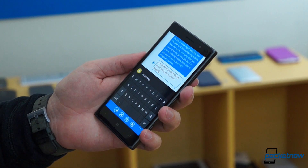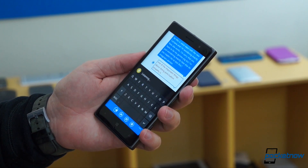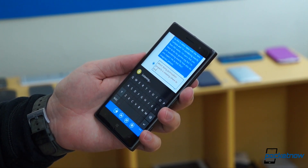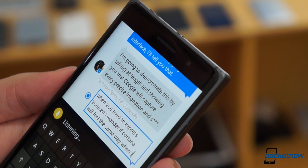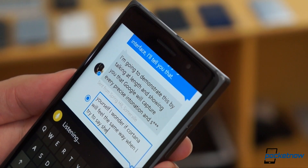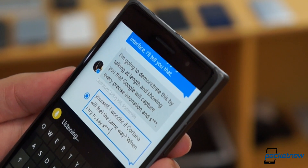Cortana doesn't really get punctuation yet — she just kind of tosses in periods after a long pause. But it's better than it was on 8.1, and at least you can pause to think for a second with this version. Also, as I'll keep reminding you, this is just the technical preview.